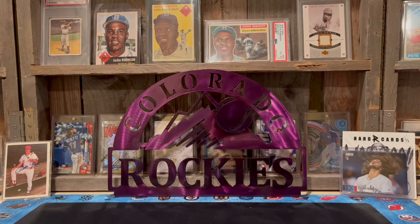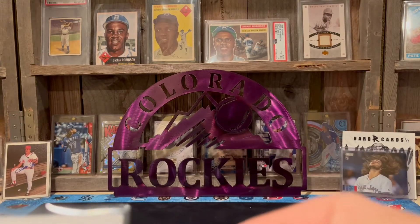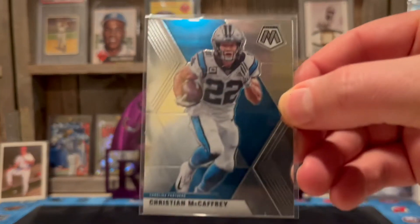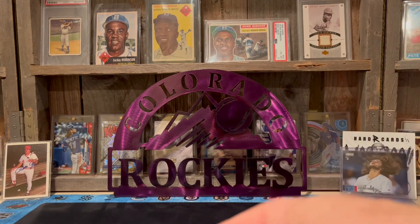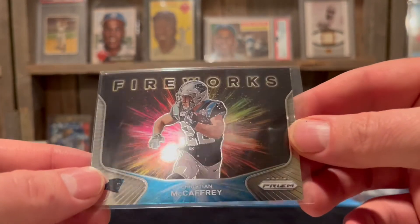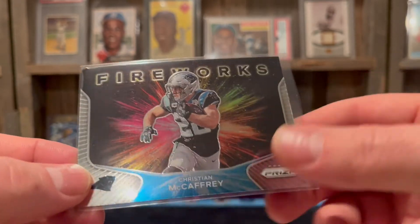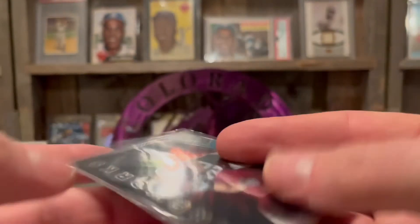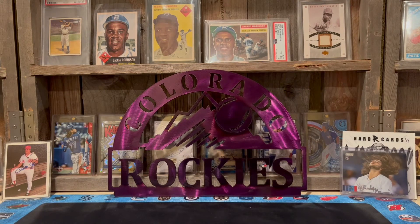Picked up some Christian McCaffrey cards — we got some Chronicles, some Donruss from 2021, some Mosaic base, and some Prism Fireworks. Not really shiny but still a cool looking card. I think that's 2021 or 2020. Maybe McCaffrey will have a good season next year and won't be hurt — who knows, I still got a lot of faith in him.